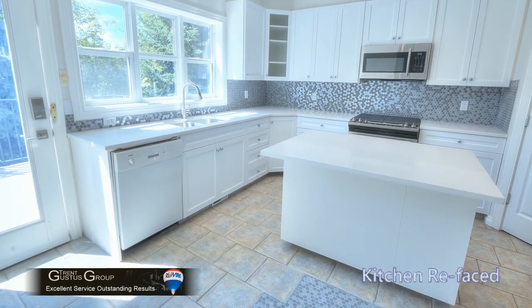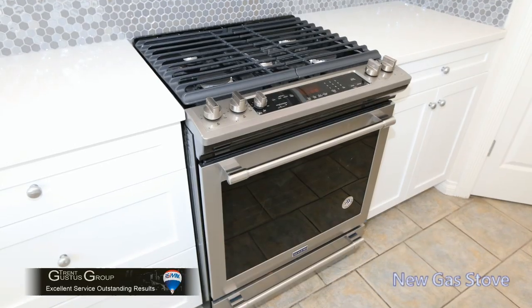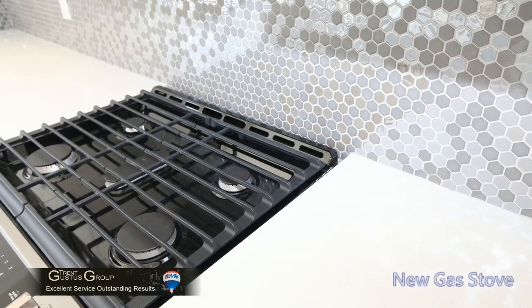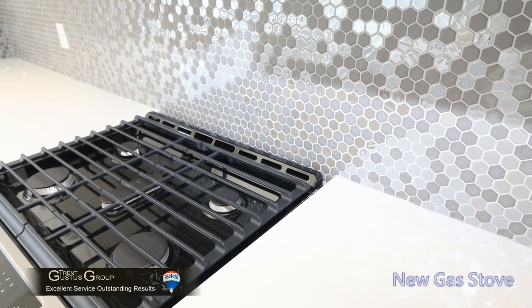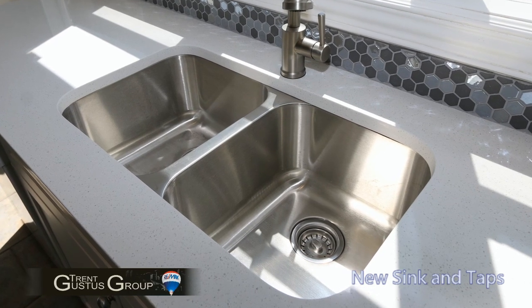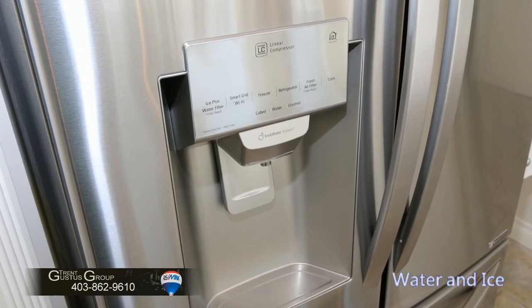The kitchen has been freshened up with nice new quartz countertops, new backsplash, new stove, and new fixtures. The previous countertops were tiled, so a new undermount sink and taps were installed. The refrigerator features water and ice.